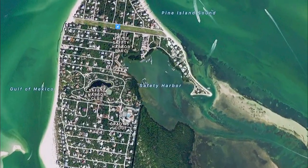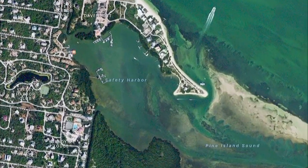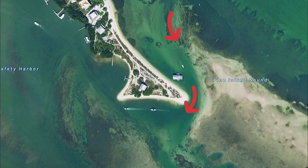We're heading into Safety Harbor. Safety Harbor is the main thoroughfare for all the boats coming to and from the island. It could be a bit tricky getting in. The safest way that I found was to come in from the northern end and follow the channel that loops around the peninsula. The channel is pretty well marked, but you'll be